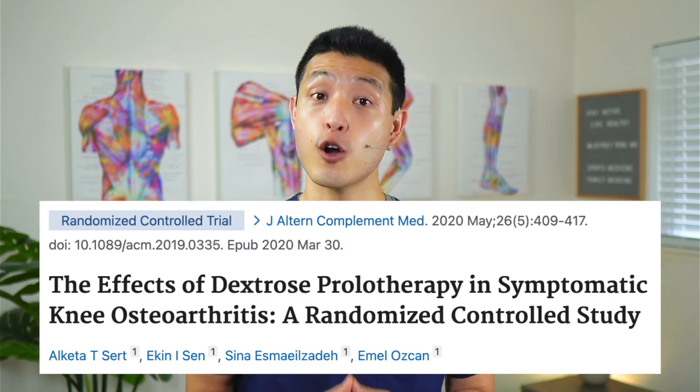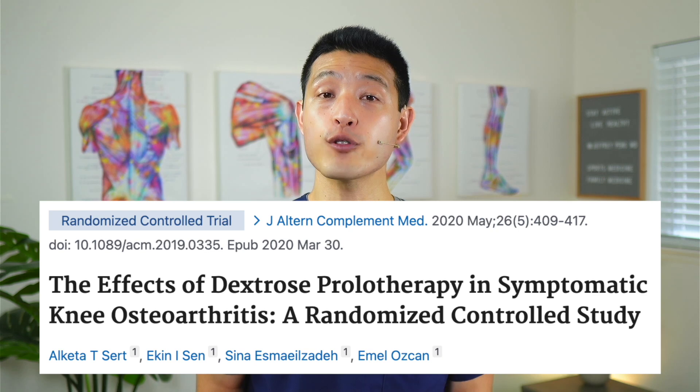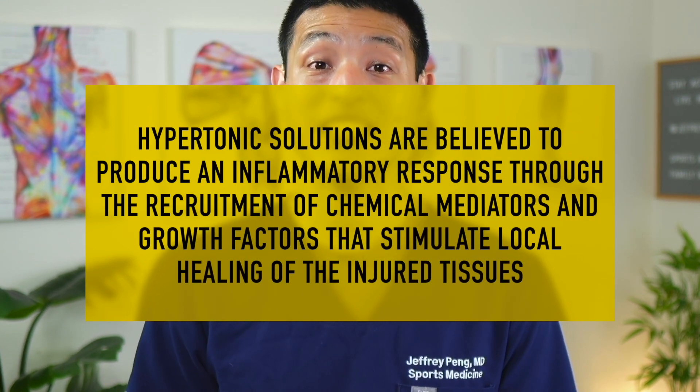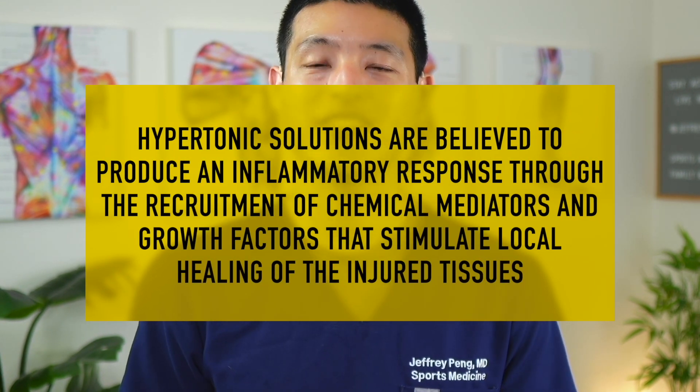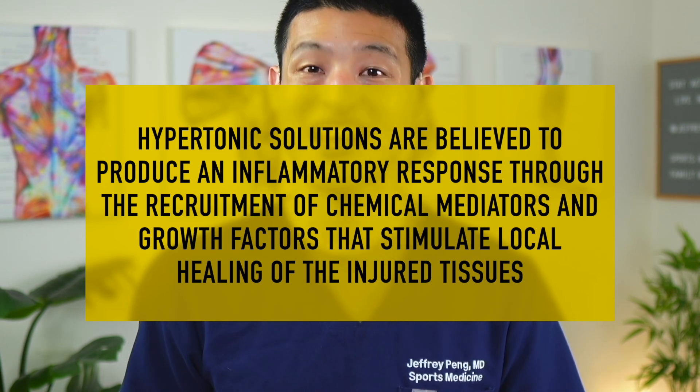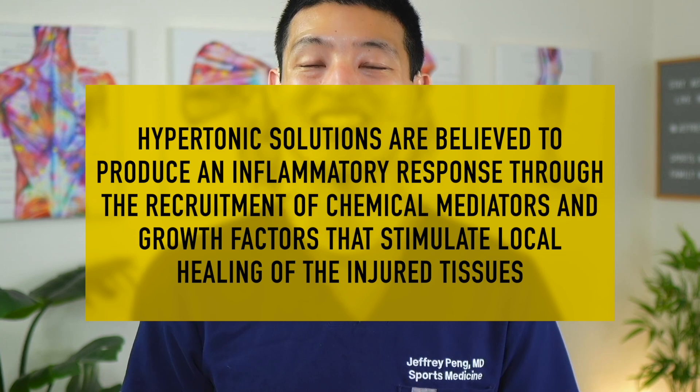Prolotherapy involves injecting a hypertonic solution to help treat a musculoskeletal condition. According to this study, although the precise mechanism of the prolotherapy effect is not fully understood, hypertonic solutions are believed to produce an inflammatory response through the recruitment of chemical mediators and growth factors that stimulate local healing of the injured tissues.